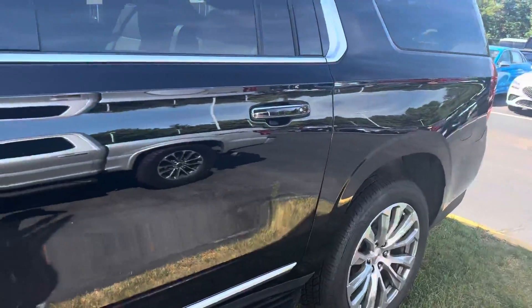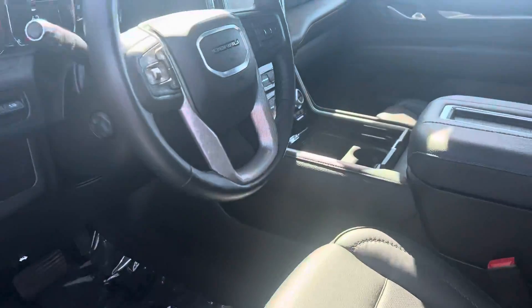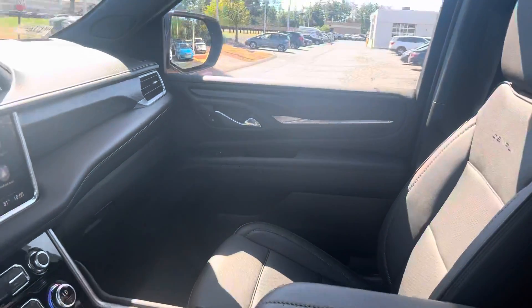Black with black leather interior. The Denali, of course, represents the top of the line in these GM vehicles.